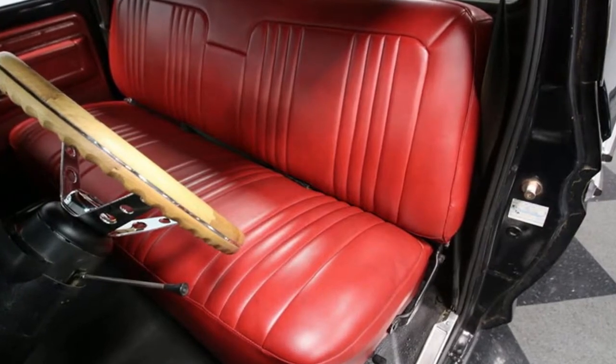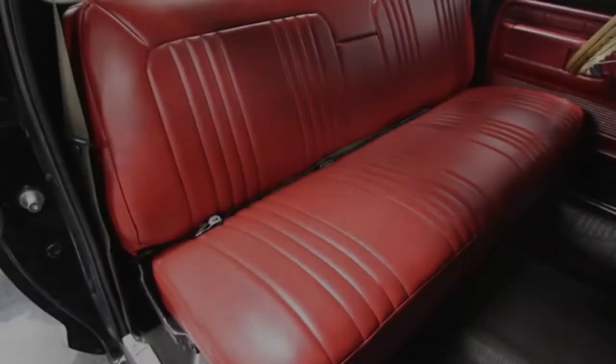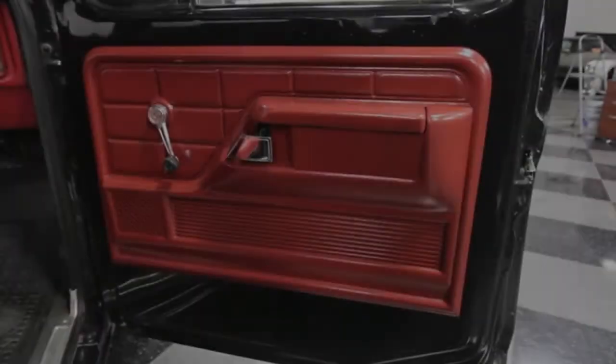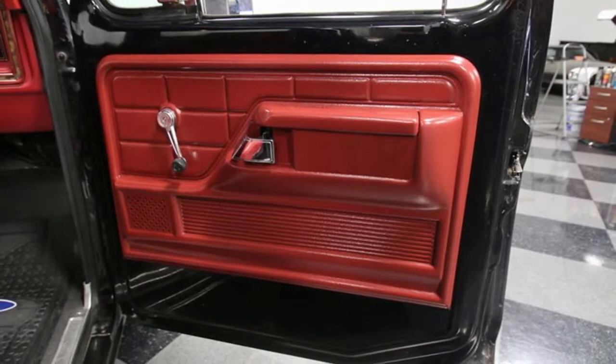The full package feels nice on the road thanks to the C6 3-speed automatic transmission, power steering, and Ford's twin I-beam front suspension. You also have the added road holding of front disc brakes and Cooper Cobra tires at all four corners.